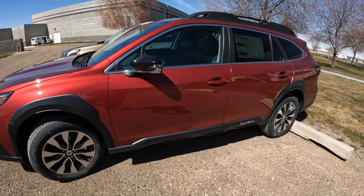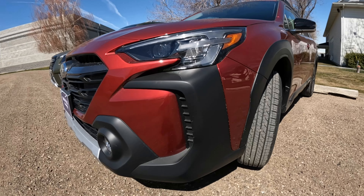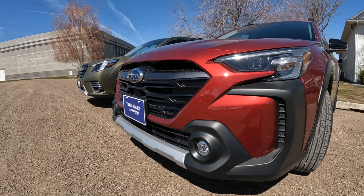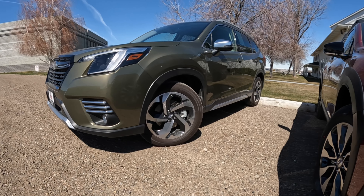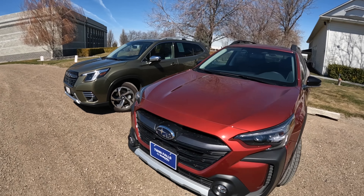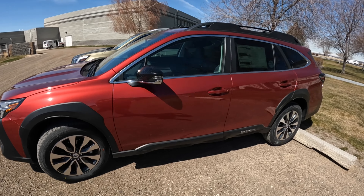For 2023, I've reviewed individually all eight trim levels of the Outback — it had a refreshed front end this year with a little bit more cladding on the front bumper — and I've done all but the base for the 2023 Foresters. You can find those reviews if you're interested; otherwise we're going to do a side-by-side comparison, go through the specs starting with the exterior, then walk around and go through the interior.